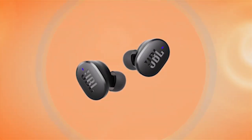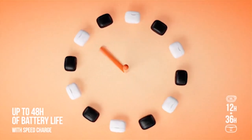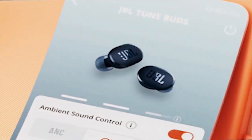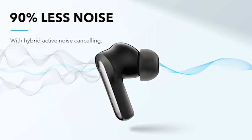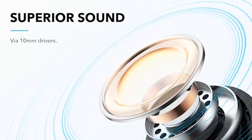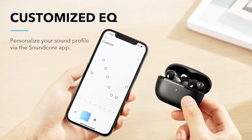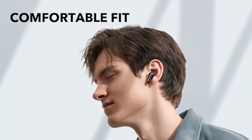Embark on an auditory journey with the top 5 best Samsung Galaxy S24 earbuds, meticulously curated for exceptional sound quality and seamless integration. From cutting-edge Bluetooth technologies to ergonomic designs, each earbud on this list promises a unique audio experience. Whether you crave advanced noise cancellation, extended battery life, or waterproof resilience, these earbuds redefine convenience and innovation. Explore the best in audio technology, tailored specifically for the Samsung Galaxy S24, and elevate your listening experience to new heights. I have prepared this video guide for the 5 best Samsung Galaxy S24 earbuds 2024. So let's get started.